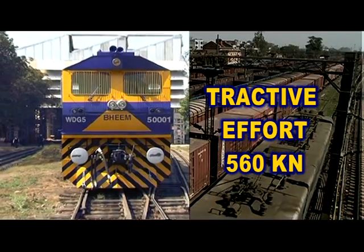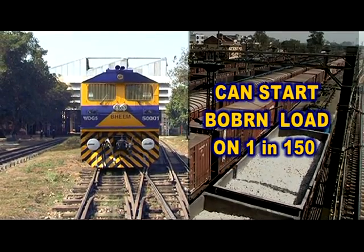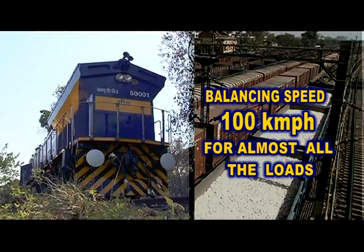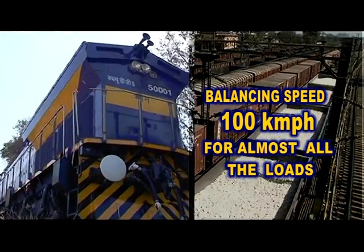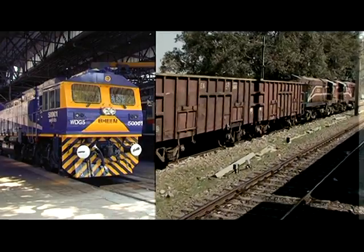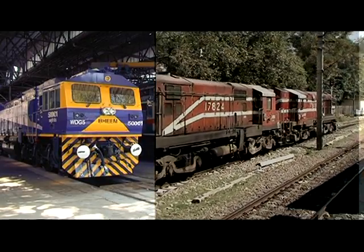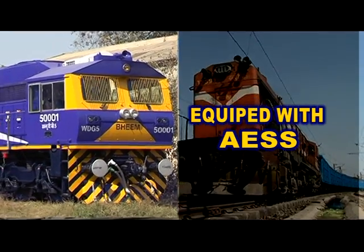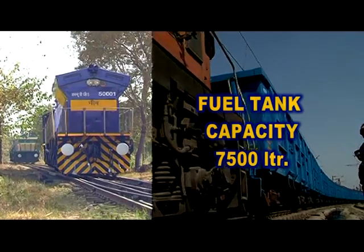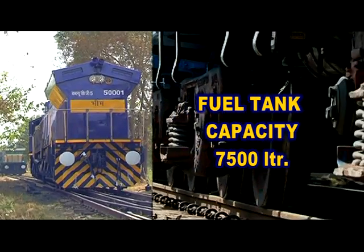Operationally, the locomotive provides the highest starting tractive effort on Indian Railways, capable of starting iron ore loads moving in graded sections at 1 in 150 grade. With the highest horsepower, it achieves balancing speeds of 100 km/h for almost all IR loads. Even the heaviest load of 59 BOXM CC+8+2 can be hauled at 90 km/h. The locomotive also features automatic start-stop for fuel savings and comes with the largest fuel capacity of 7,500 liters for long runs without refueling.